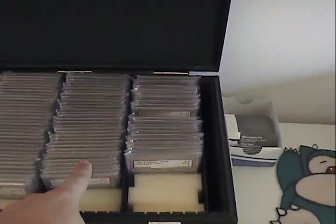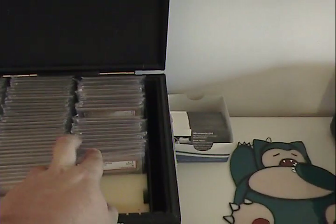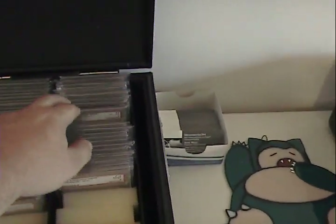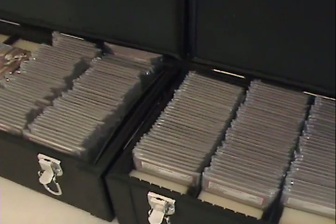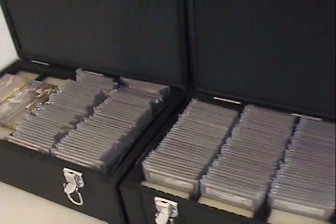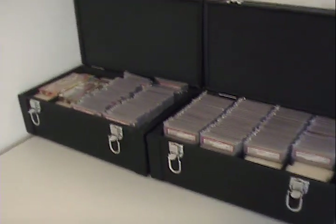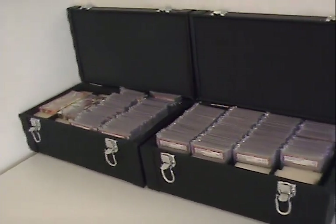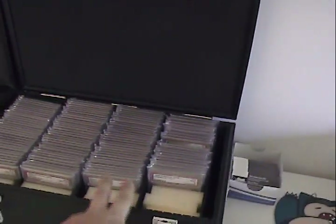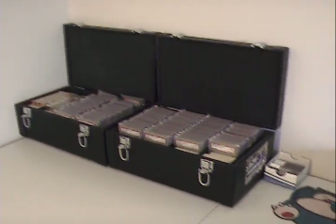This pile is Gem Mint 10s — Full Arts, Half Arts, Secret Rares, all Gem Mint 10. Here I've got some Mint 9s from various things I've bought, and towards the back I've got some personal cards I've had since I was a kid, so they hold a special place. I've also got my Yu-Gi-Oh collection up front. Right now the collection runs roughly 150 PSA cards. These two cases may not be around too much longer — I'm trying to contact a guy about getting a higher quality case that costs more than three times as much.